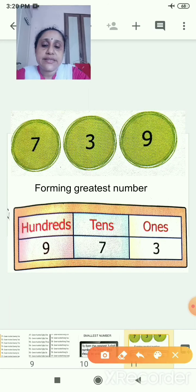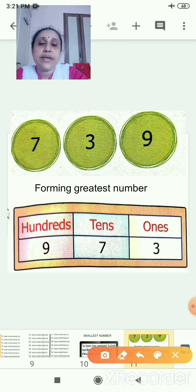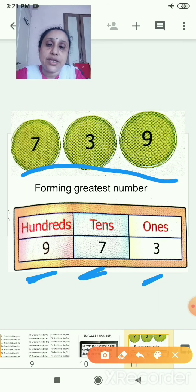The number is 739. With these digits you have to form the greatest number. First hundreds, tens, ones — you have to remember. So 9 is the biggest number, so 9 will come first, then 7, then 3. The greatest number is 973.